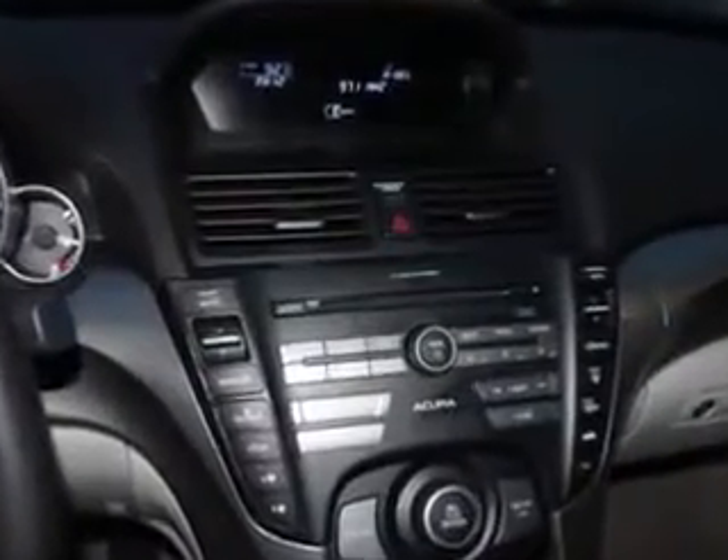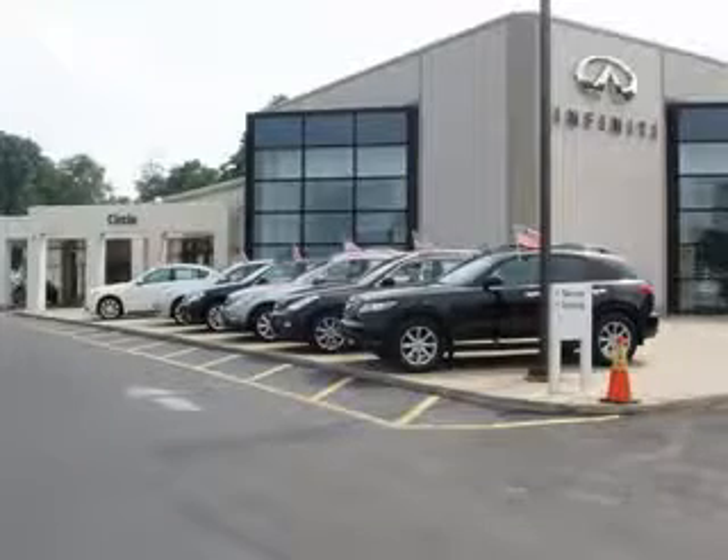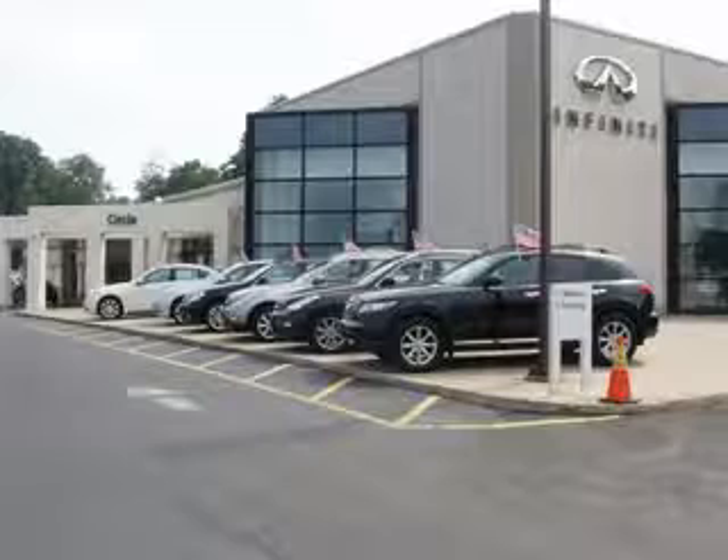Enjoy the drive and have peace of mind in this 2010 Acura TL. See us at Circle Infinity today. At Circle Infinity, you'll find a number of ways that we make customer service the basis of buying and owning a car. Come on by and you won't be disappointed.